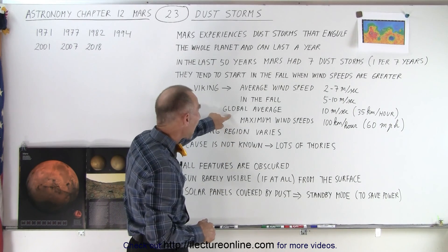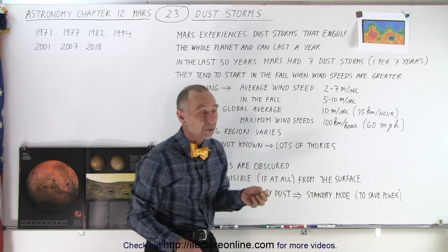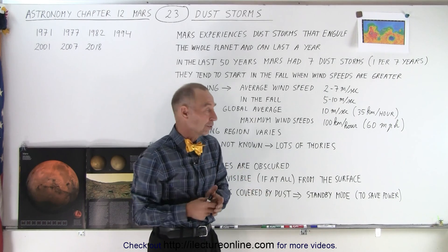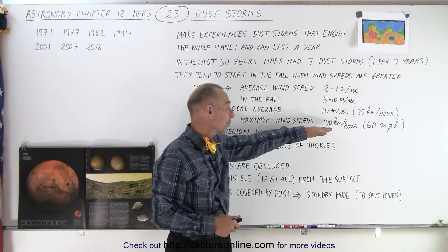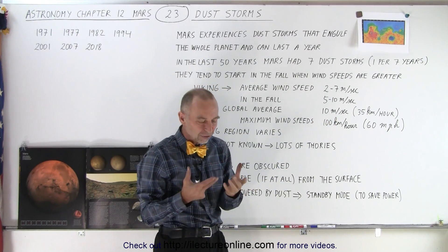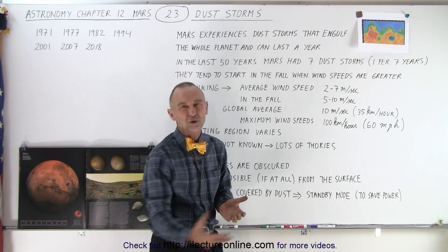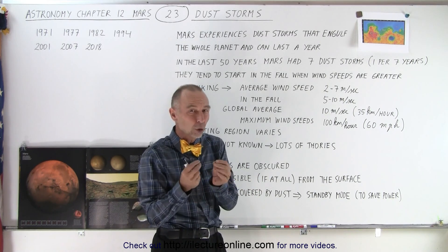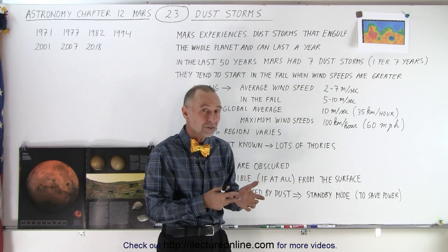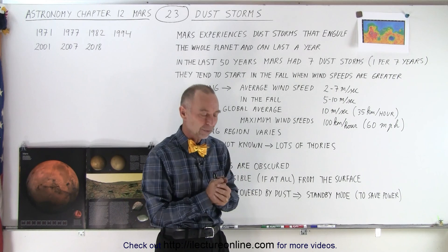The global average wind speed is about 10 meters per second, or 35 kilometers per hour, which is relatively fast — faster than the average wind speeds on Earth. The maximum wind speeds can be as much as 100 kilometers per hour, which is 60 miles per hour. Since the atmosphere isn't very dense, there's not a lot of force, but even at the low density of Mars, when wind speeds kick up to these high velocities, they could potentially kick up a lot of dust into the atmosphere.